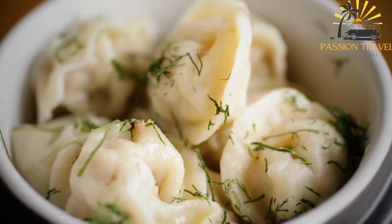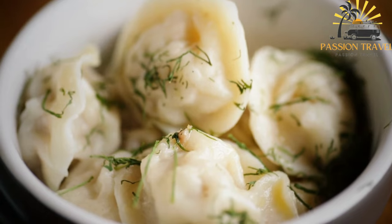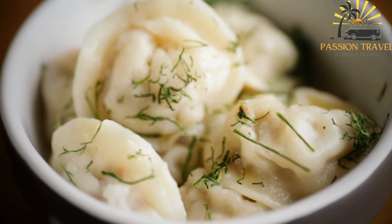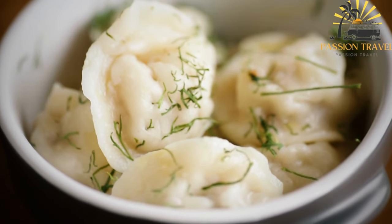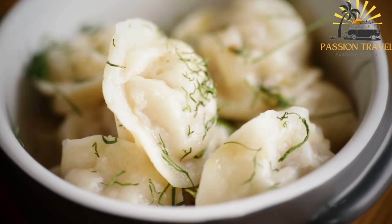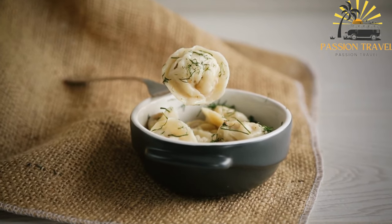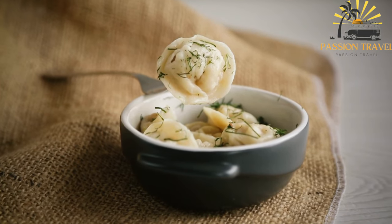Bring a large pot of salted water to a boil. Carefully drop the Kletski into the boiling water and cook for about 8 to 10 minutes, or until they float to the surface and are cooked through. Using a slotted spoon, remove the cooked Kletski from the pot and serve them hot. They can be served on their own or with a dollop of sour cream or melted butter. Kletski are a beloved street food in Belarus, appreciated for their comforting flavors and versatility — they can be filled with various ingredients to suit different tastes.